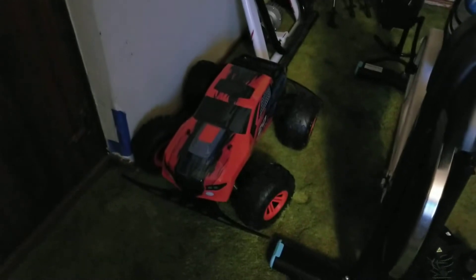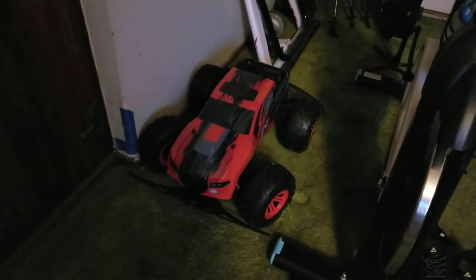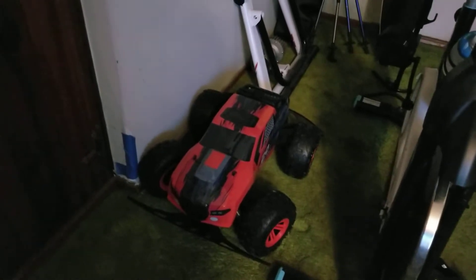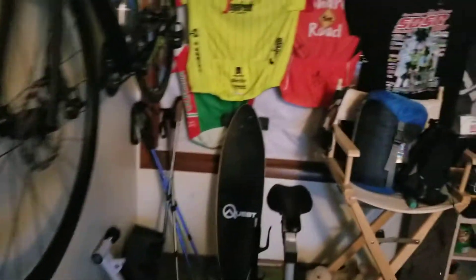This is basically the whole room and this is what I work on. There's my little RC 4x4 truck — it's a lot of fun, gets up to about 22 miles an hour, which is pretty fast for a remote control car.